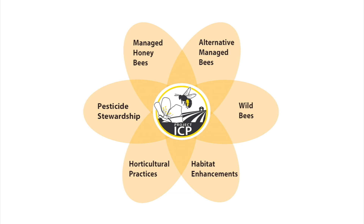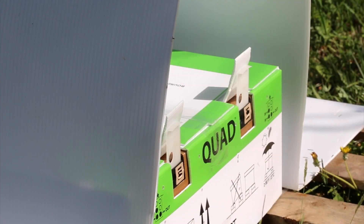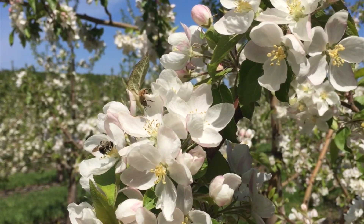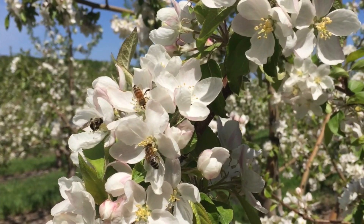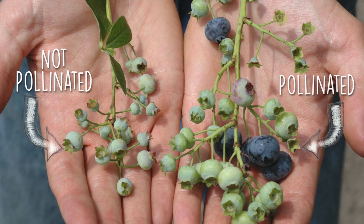There are two main parts to integrated crop pollination. The first part is to think about diversifying sources of pollination. Managed honeybees, alternative managed bees like blue orchard bees or bumblebees, and many different species of wild bees can all contribute to the pollination of fruit, nut, and vegetable crops. Diversifying pollination strategies beyond just one type of pollinator can help improve total pollination and manage the risk of poor pollination due to variability in weather, managed colony strength, and the many other factors at play during crop bloom.